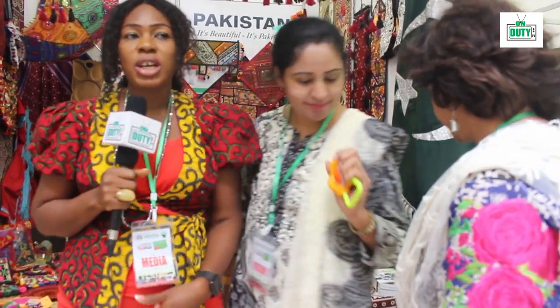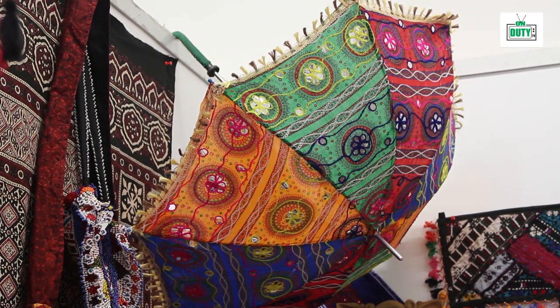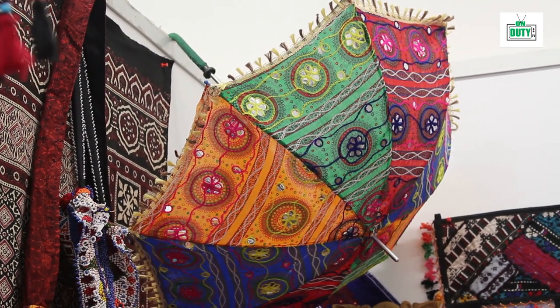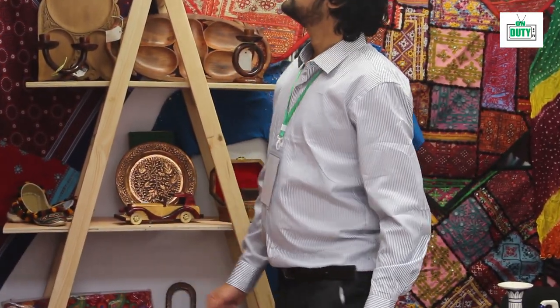I'm right here at the International Arts and Crafts Expo being organized by the Nigerian National Council for Arts and Culture. I'm right here at the Pakistani stand and I'll be talking with one of the representatives to show us what they have brought for exhibition all the way from Pakistan.